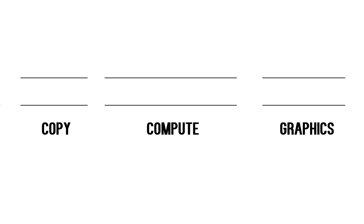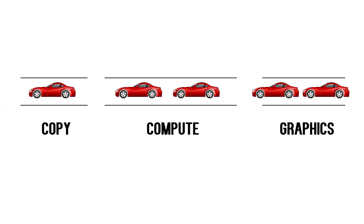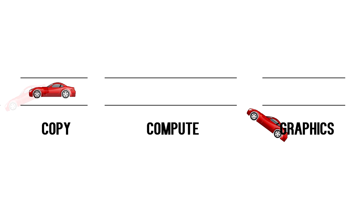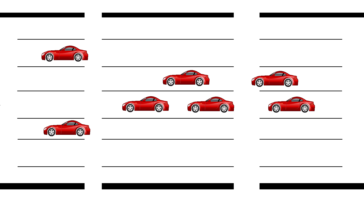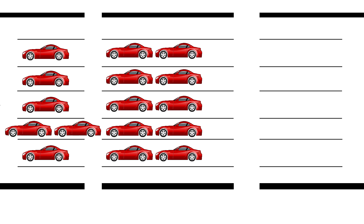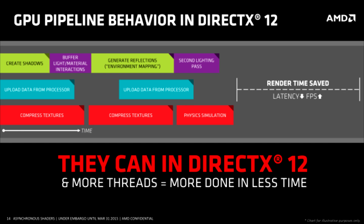If that mind-boggled you a bit, think of it this way. You have three different streets, each representing the three queues, and cars in the streets representing information being passed through the GPU. With synchronous computing, all the cars from the first street must pass and turn off before the cars from the second street can begin. This prevents graphical multitasking and creates a small lag between transitions. With asynchronous computing, you're not limited to a street — instead you have a multi-lane highway. Cars continuously move through, entering and exiting as soon as they see an opening, eliminating that lag and allowing the GPU to multitask. You can see how this speeds up graphic processing in video games.